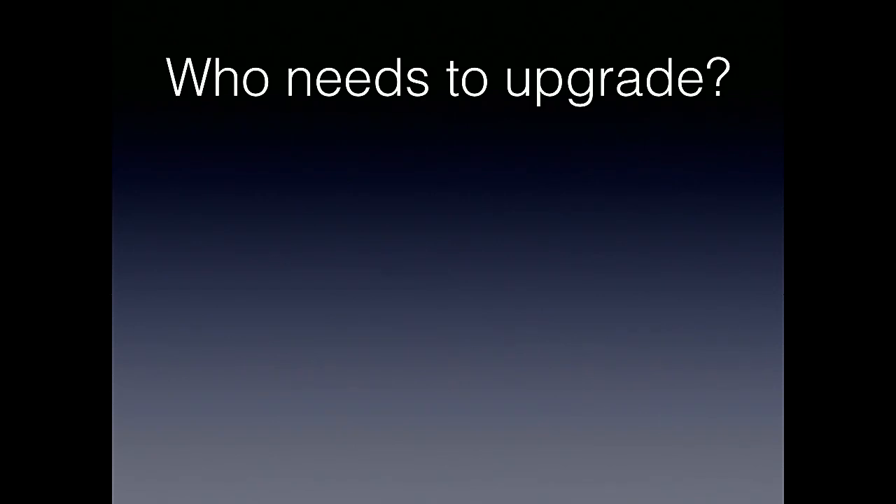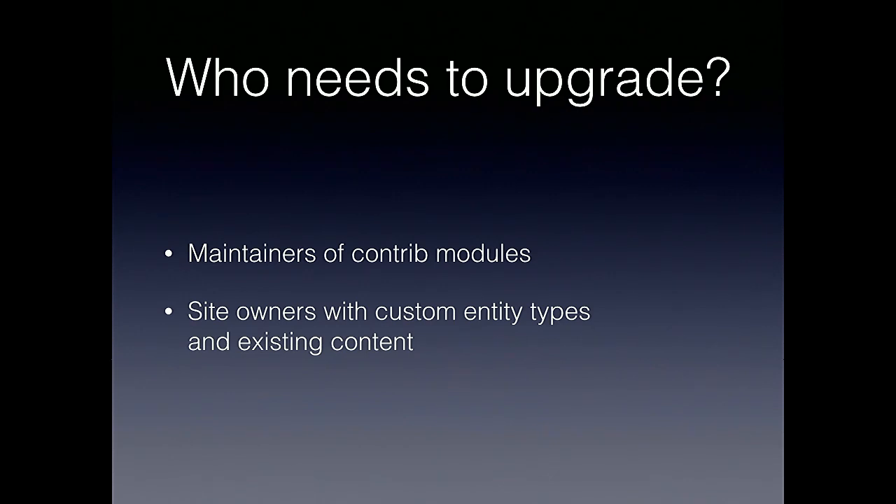Who is impacted by these changes? Maintainers of contrib modules, obviously. If you're a maintainer of a contrib module that involves or interacts with editorial content entity types, then you are impacted. Also, if you are a site owner with those types of entity types and you have existing content, you're also impacted by the changes. These are really our two target audiences that we're speaking to here, and that we want to help with this upgrade process.